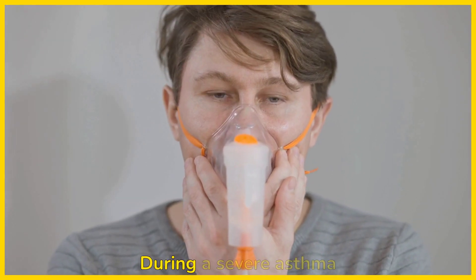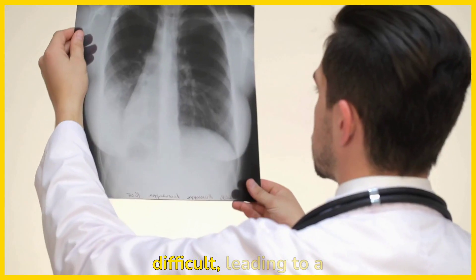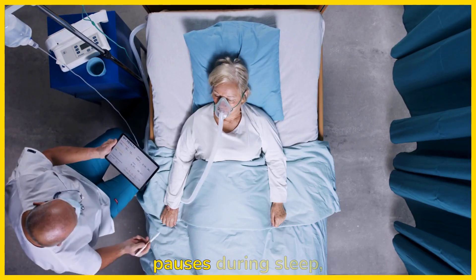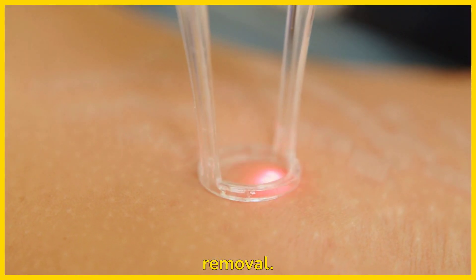Asthma: during a severe asthma attack, the airways become narrowed and breathing becomes difficult, leading to a buildup of CO2. Sleep apnea: this condition causes breathing pauses during sleep, which can prevent normal CO2 removal.